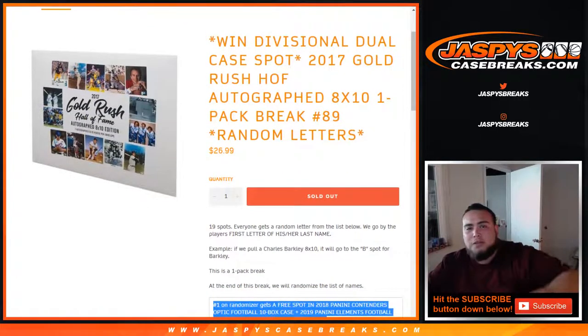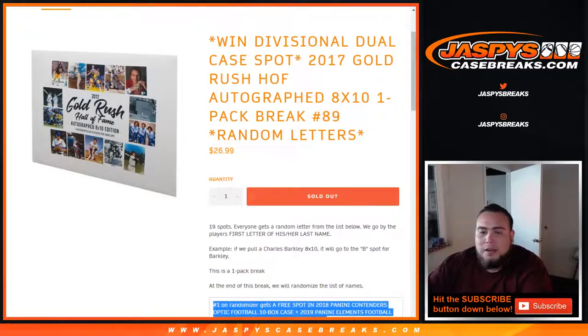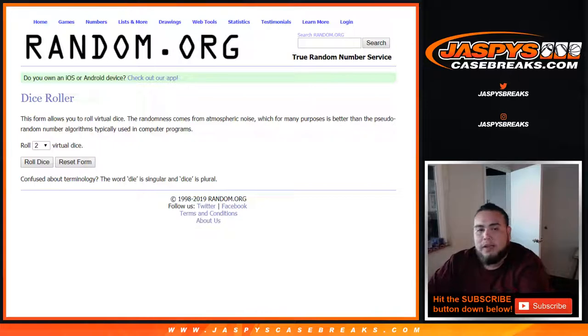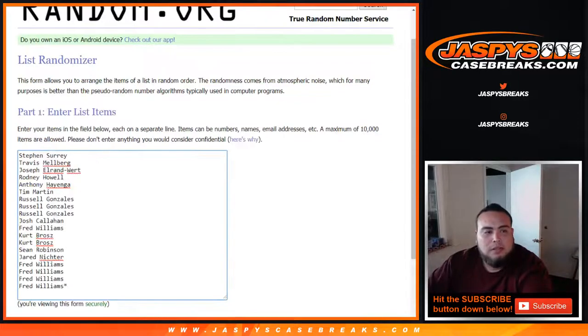We have 4 spots left straight up that you can buy out — 2 customers already bought 2 spots straight up. So let's get it going, JazzPeaceCaseBreaks.com. Good luck guys, only 1 winner. But again, you still have a chance to win an envelope as well — 8x10 dice roller, list of customer names.